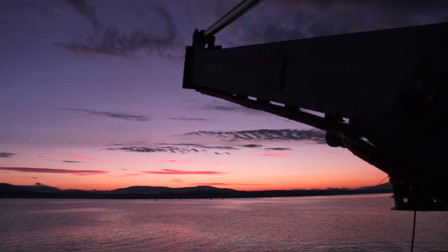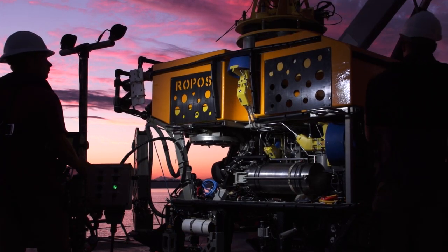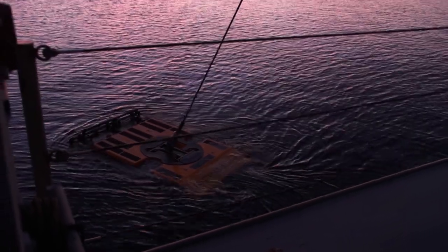We got here late in the afternoon and anchored in Patricia Bay at the mouth of the inlet, where we did a test dive with the ROV just to work out procedures. Then early this morning, starting at 6, we started a series of dives in Saanich Inlet.